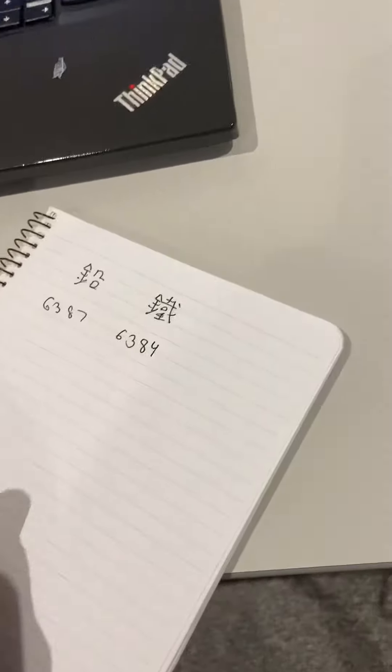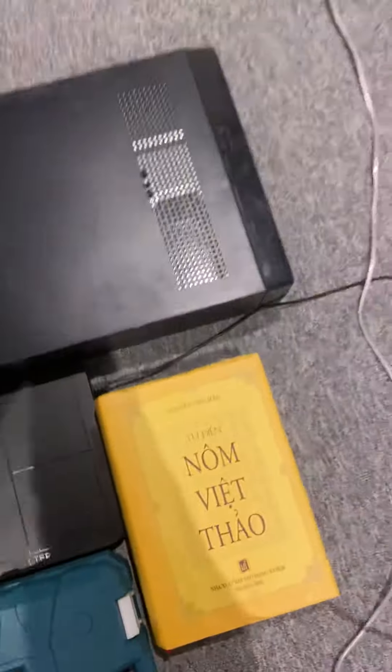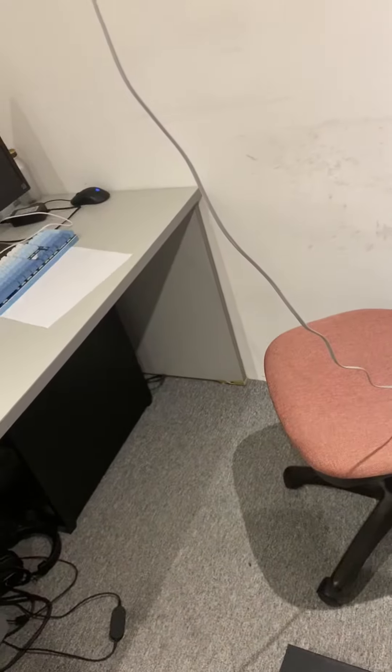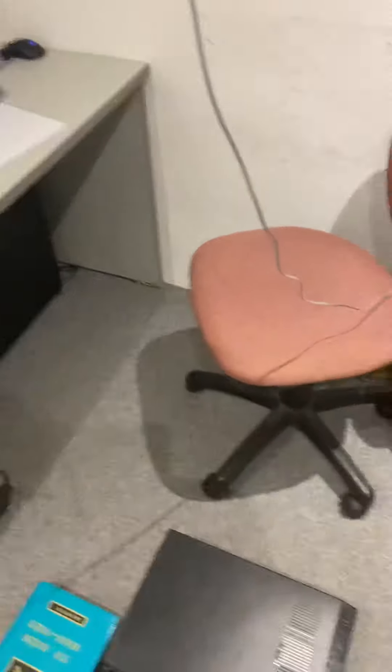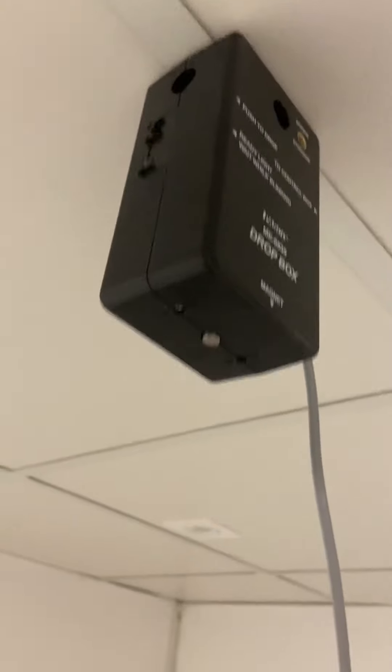We see that the time difference is exactly the predicted 0.3 milliseconds. Okay, now one more trial with lead — 6386.